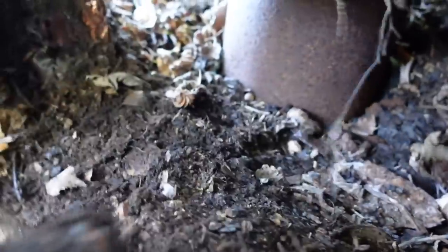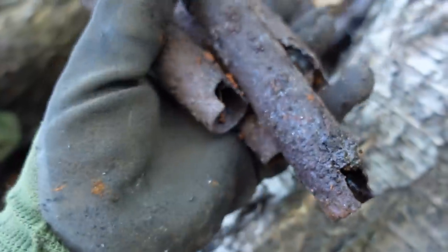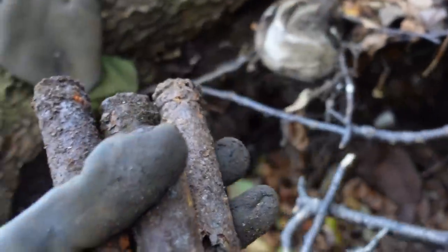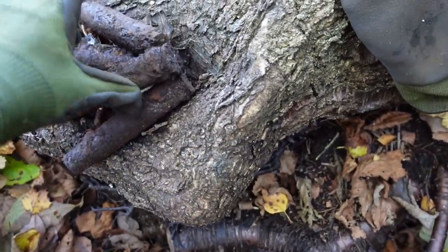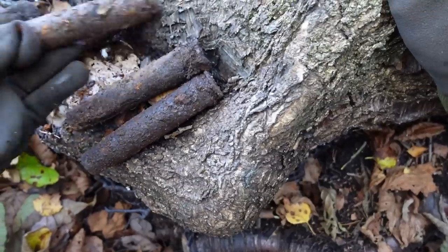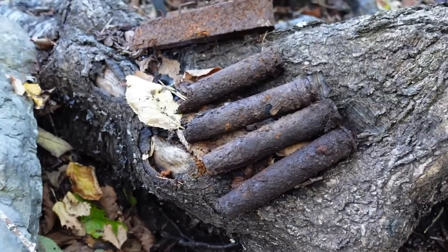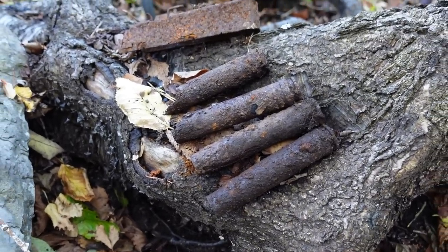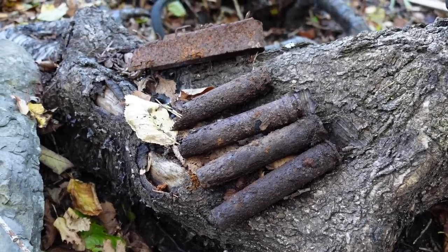Dragging them out from under a root — these are in really really bad condition, they are iron. That's not the condition you're looking for — you want them to be brass. But look at that — pouring out from under there! And just to find one is magnificent; to find so many from this gun here makes it pretty cool.